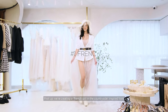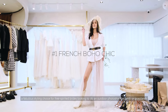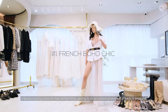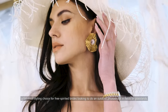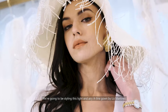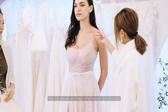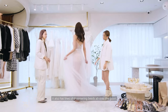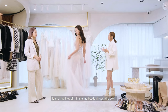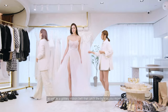First off, we're creating a French girl in the countryside inspired look — a fabulous styling choice for free-spirited brides looking to do an outdoor photo shoot in fields or grasslands. We're going to be styling this light and airy A-line gown by Liz Martinez, featuring delicate cami straps, a high leg split and a low back. It also has lines of shimmering beads all over the gown, as well as a glittery ribbon belt that catches the light as you move.